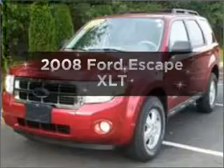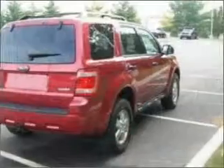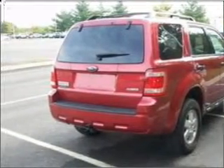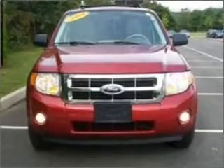Introducing the 2008 Ford Escape. Travel the roads in style and comfort in this great vehicle, with a solid six-cylinder engine that responds smoothly to its automatic transmission. Stand out from the crowd with premium wheels. You will appreciate the safety feature of anti-lock brakes.